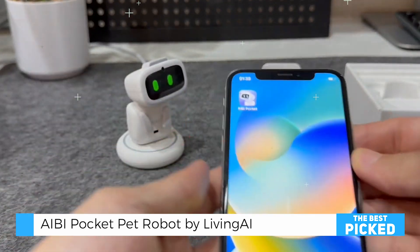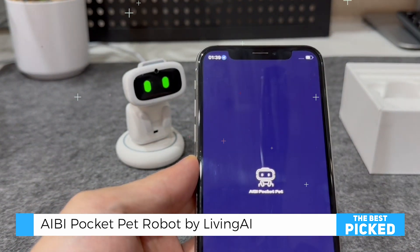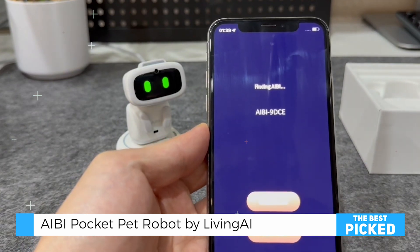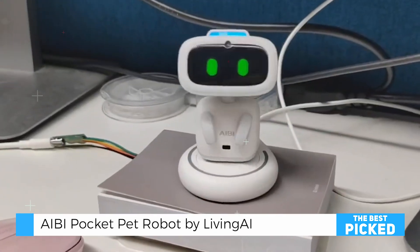AIBI's creativity shines through its innovative reminder system. Whether reminding you to take medication or complete a task, it uses charming animations, like lifting a pill, to visually cue users. This makes staying organized not only manageable, but enjoyable.